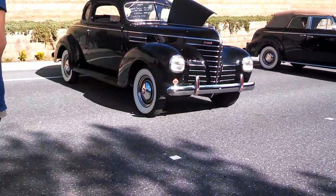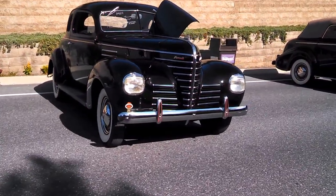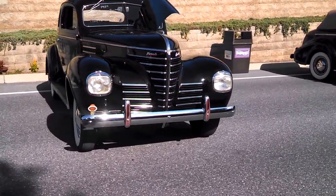Nice '39 Plymouth Coupe, $39,900 — actually looks very nice.